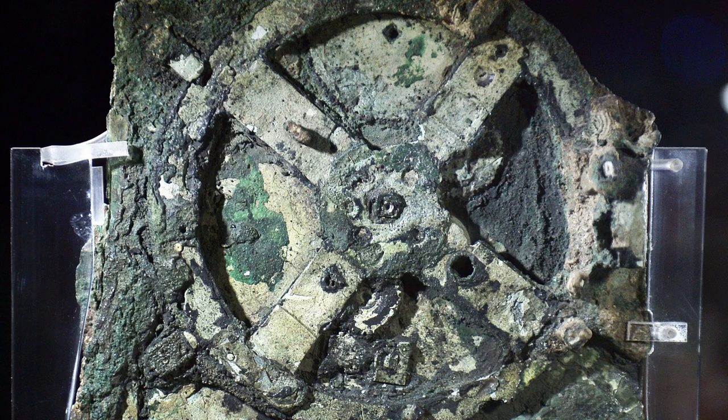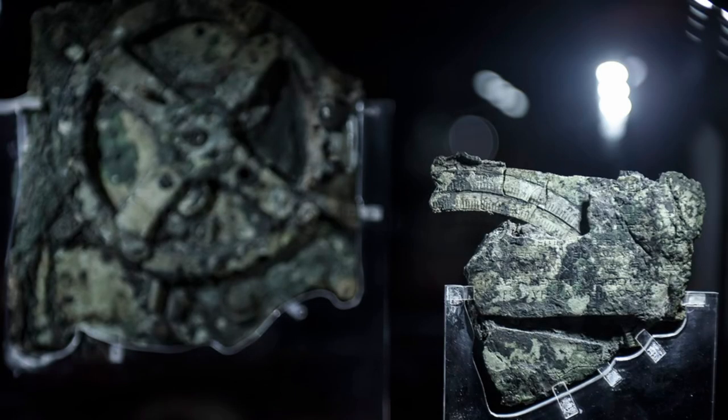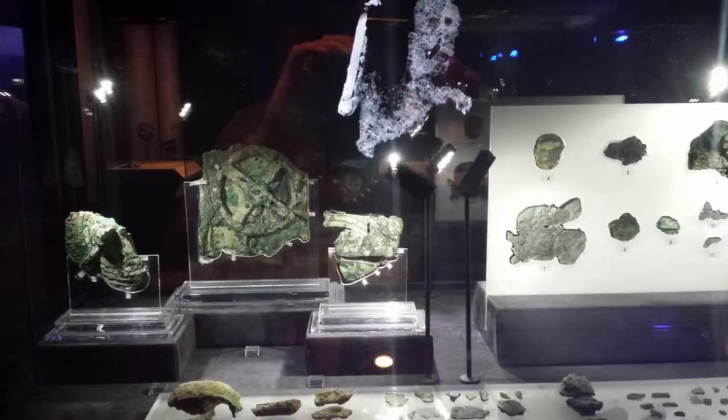The Antikythera mechanism is an ancient Greek analog computer that is considered to be one of the most remarkable discoveries of the modern era. The mechanism is believed to have been created around 150–100 BCE and was discovered in 1901 by a group of divers near the Greek island of Antikythera.